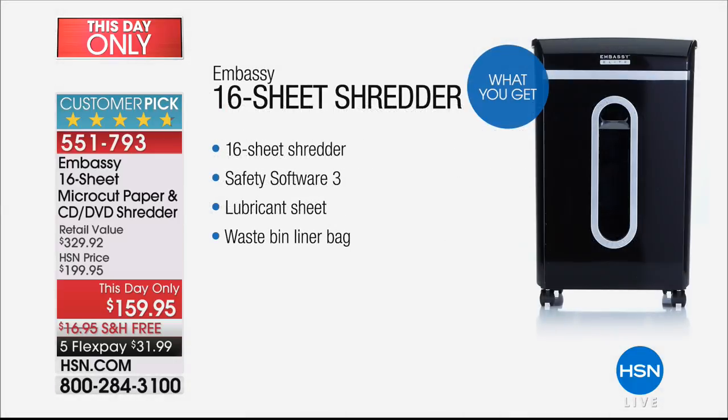Here's everything you're getting today — and this is a customer pick. You voted it a customer pick, 4.7 stars. You're getting the shredder — that's the 16-sheet, the largest and most powerful we do. The safety software. You're getting one sample of the lubricating sheet. We want your gears to be running properly, and this is the no-miss way to do that. You just pop it in and that lubricant glides over those teeth in there.